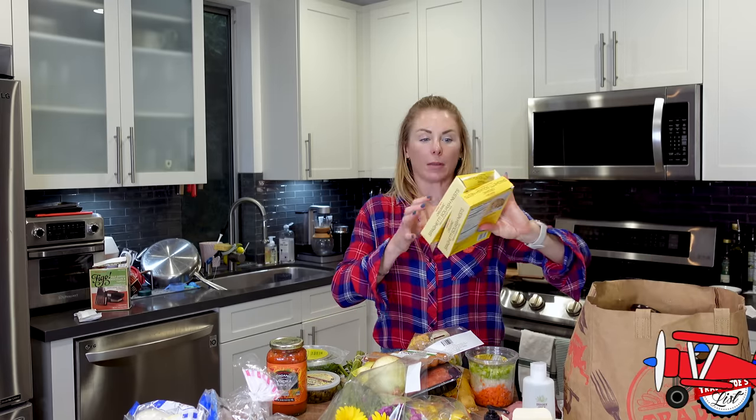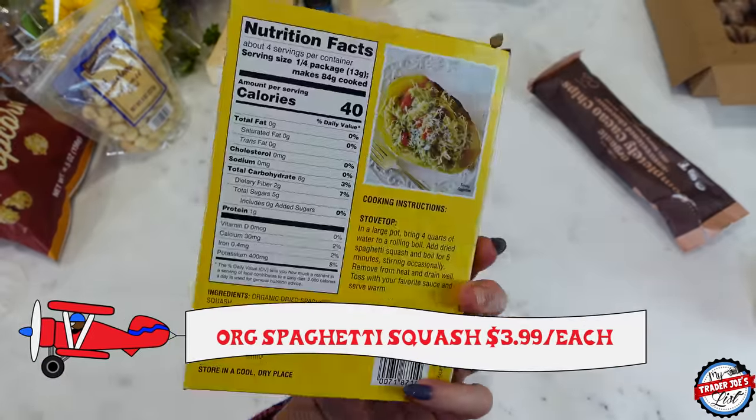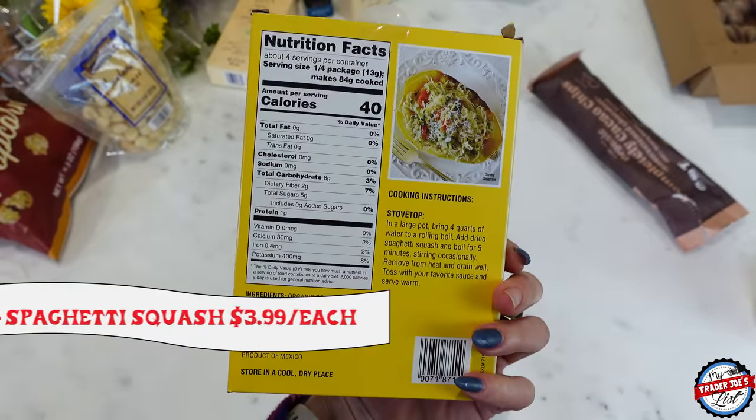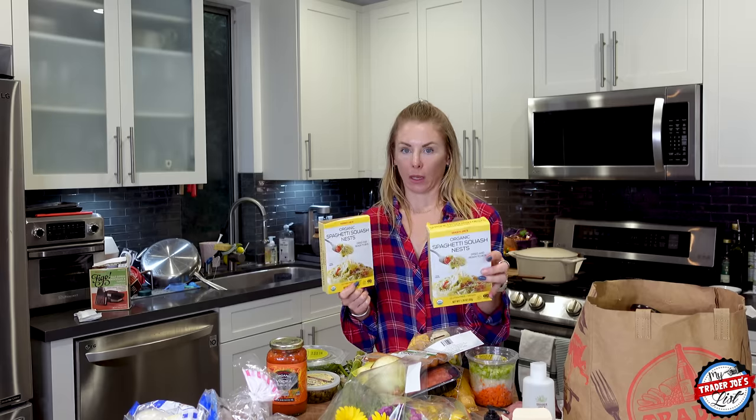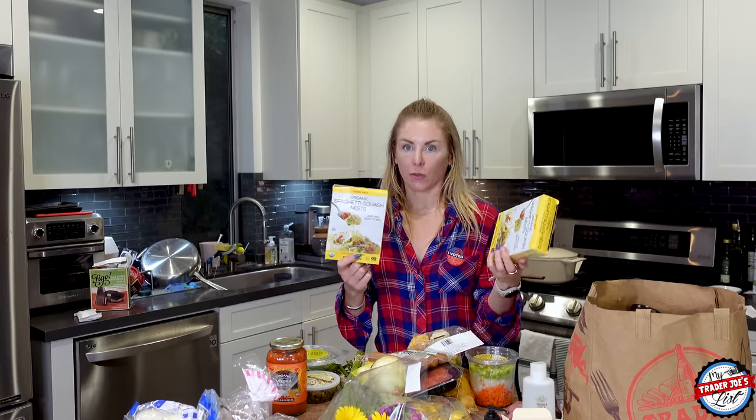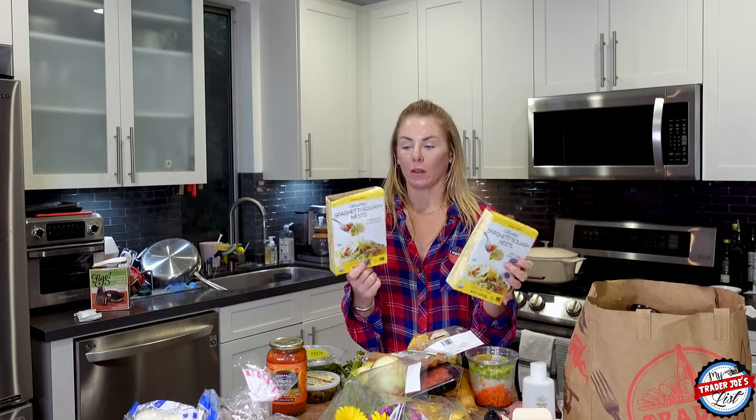With the chicken sausage, if you want to add extra protein, add some to the bowl — it's an easy, affordable lunch. Simon and I really like these organic spaghetti squash nests. They're really easy to make, super low carb. You can do half regular pasta and half organic spaghetti squash nest, depending on how much food you want.